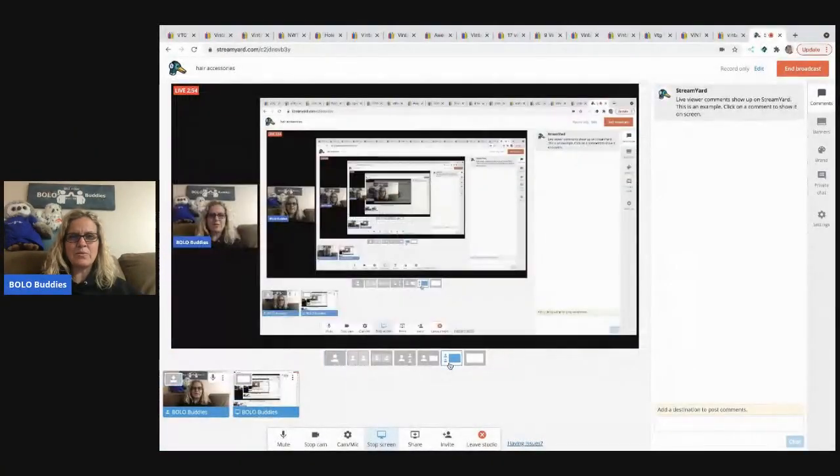Let's get into some items I pulled off eBay that have sold that you can be on the lookout for. Also, some of these items could show up in jewelry lots, and you're going to see why.